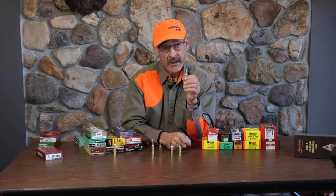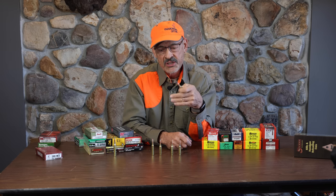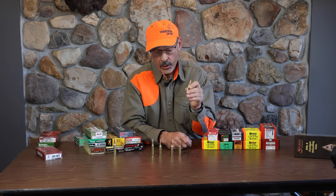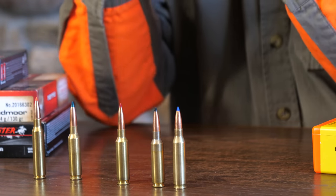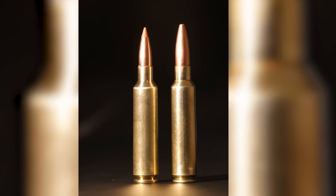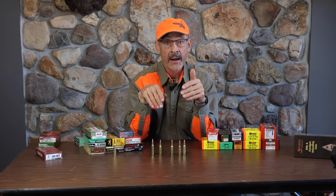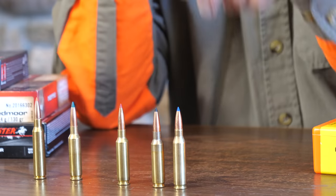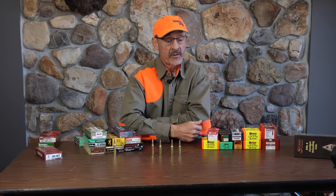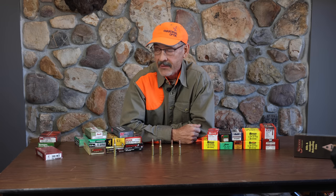The .260 was doing pretty well because of that efficient bullet. Then Norma came out with the 6.5x.284 Norma, which was a legitimization of a wildcat cartridge that had been working up good scores in long-range shooting — the .284 Winchester brass necked down to 6.5. What they all have in common is that .264-diameter bullet. Nowadays there are many more .26s: the .26 Nosler, 6.5 RPM from Weatherby, 6.5x.300 Weatherby, and the .264 Winchester is still around.